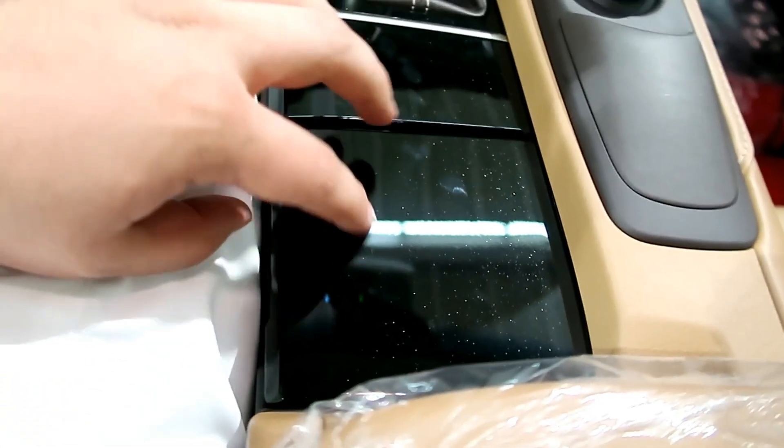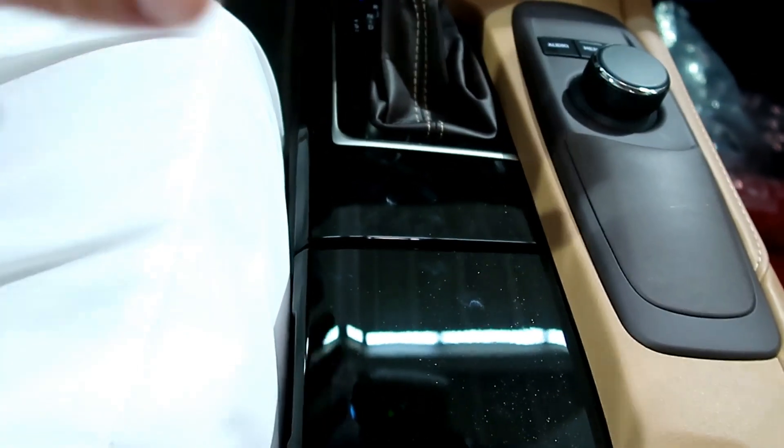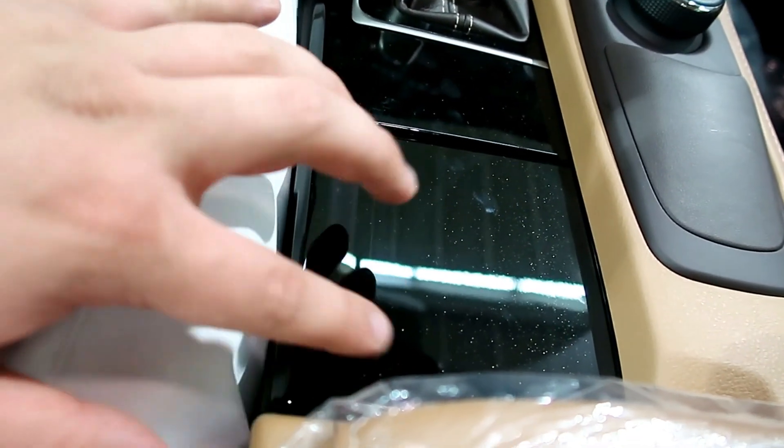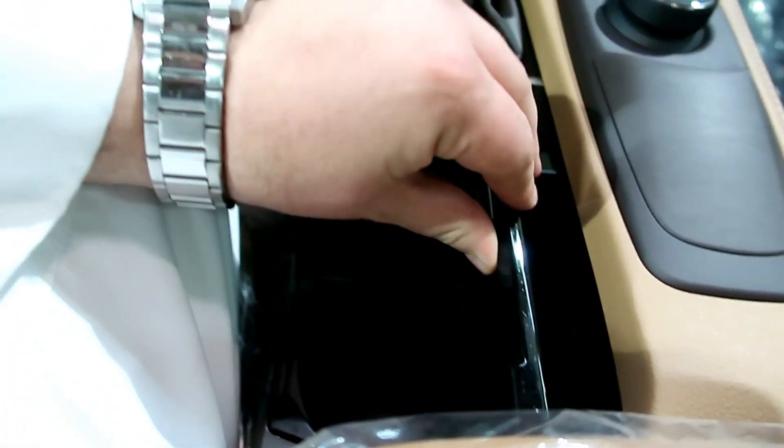للأسف ما في تخشيبة بالدركسون. السيارة يجي فيها الفورميك اللي يسمونها بلاك بيانو، وأنا ظنيتي أنه رش وليس خشباً حقيقياً، ما ندري إيش أهل الخبرة يقولون.